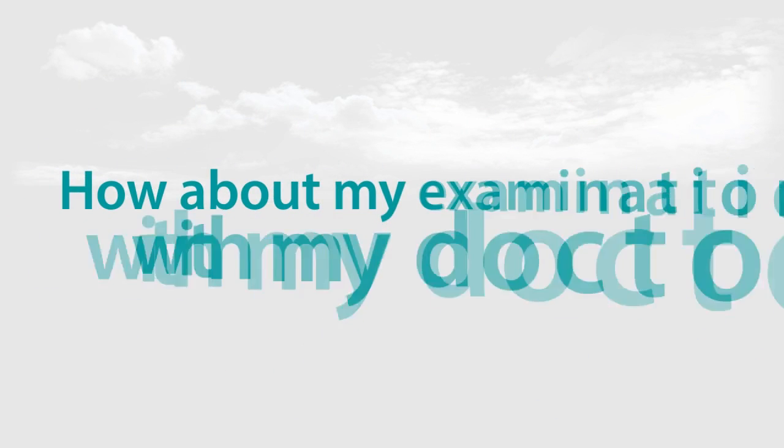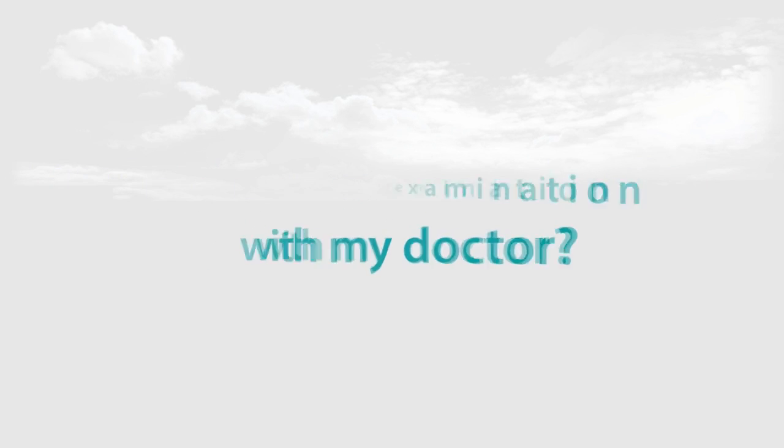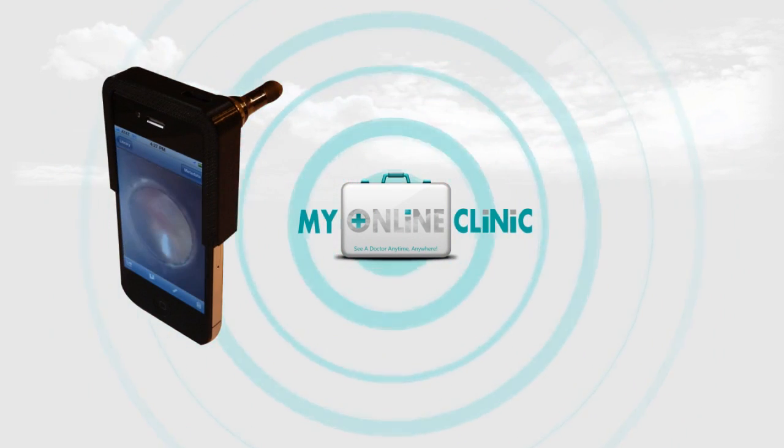You might ask: how about my examination with my doctor? Well, My Online Clinic also does that for you. For example, you can simply take images of your skin, ears and throat with different attachments.